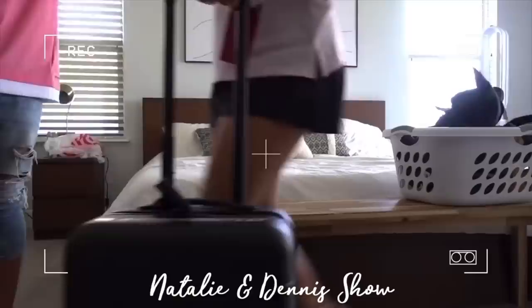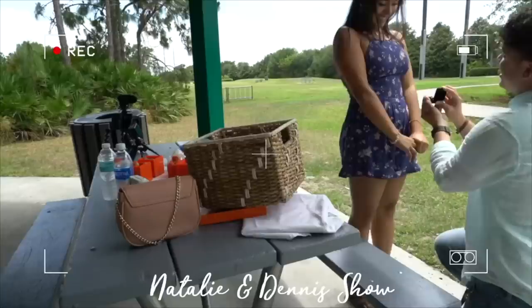I'm moving this week, so I started decluttering and cleaning out all my stuff. If you haven't checked out the vlog channel, moving vlogs are on Natalie and Dennis' show — you can check it out down below in the description. Step one for this experiment: we're going to be decluttering and cleaning.